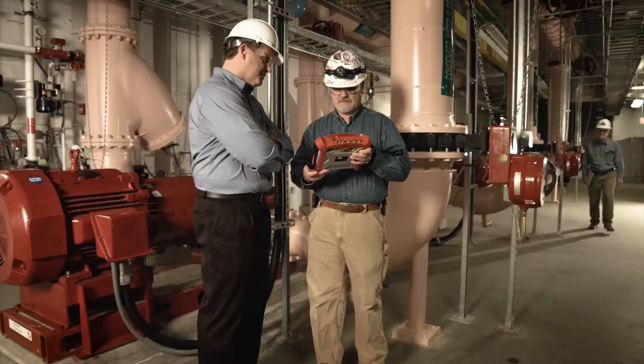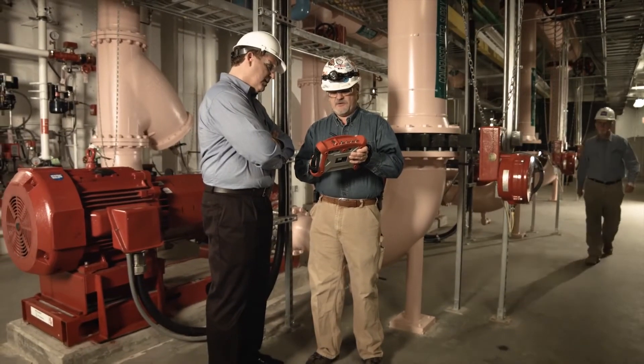With both portable and online solutions, the OneProd line can be configured to fit any user's role and skill level.